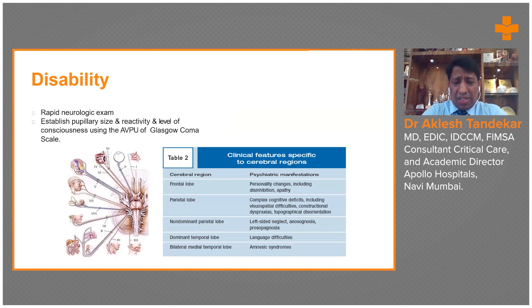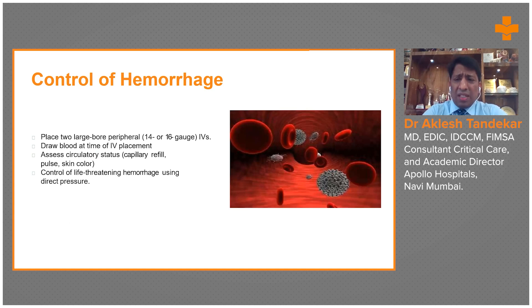Once circulation is controlled, a FAST ultrasound should be performed if ultrasound is available. The abdomen should be screened in four areas: right hypochondrium, left hypochondrium, epigastrium to look for pericardial tamponade, and around the bladder for bladder injury. Ultrasound FAST is an important tool and should be used while assessing circulation.